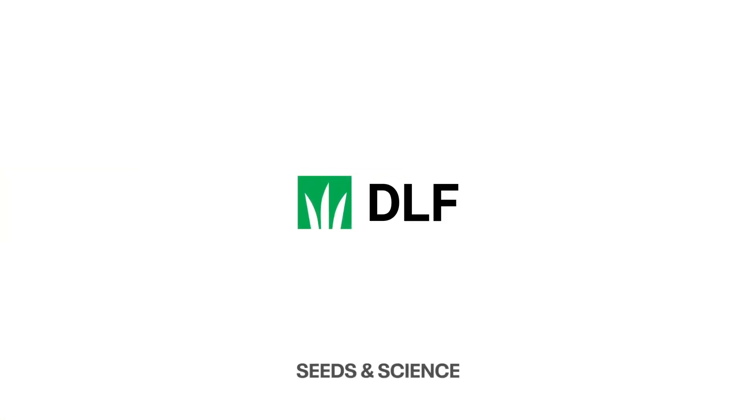DLF's Agritane is included in the DLF 4N Grazer, DLF Grazer, and all DLF multi-species mixtures.